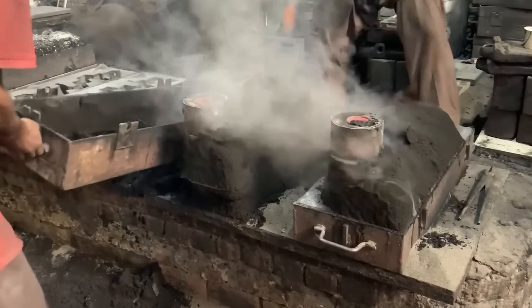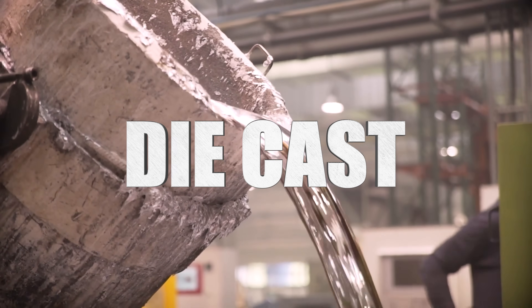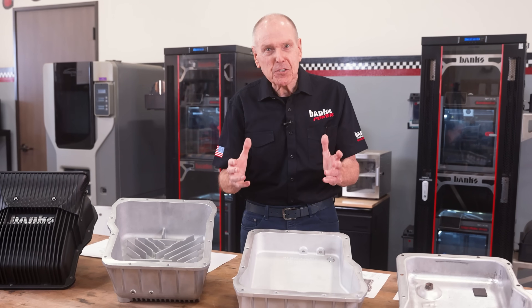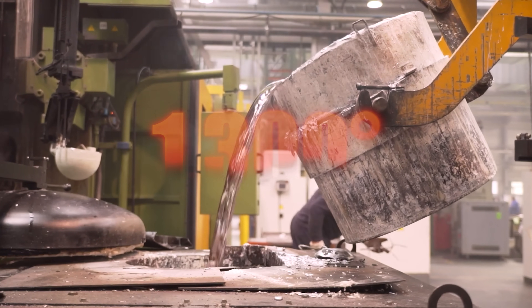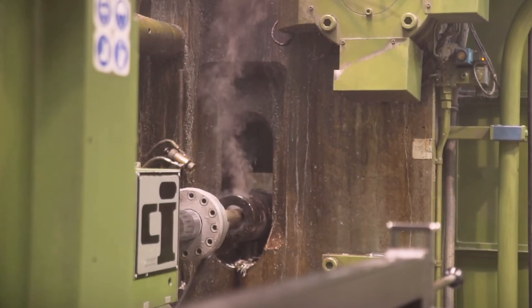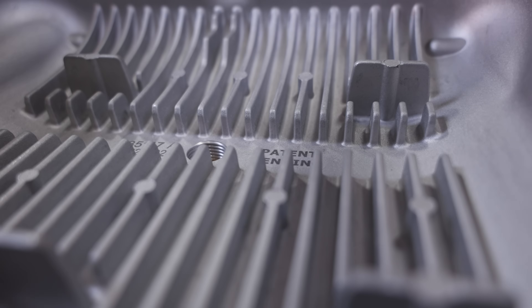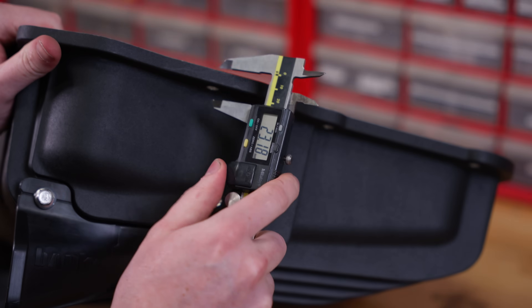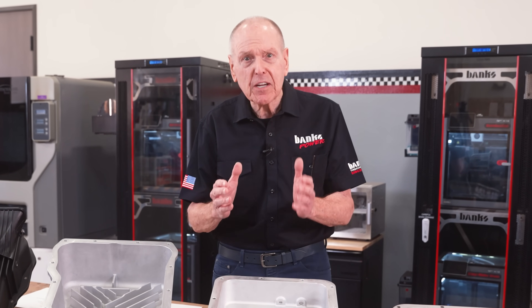We never sand cast our lubrication products — this eliminates any risk of sand contamination in the fluid. With die casting, aluminum is rammed into the mold. Aluminum is heated to 1,300 degrees and injected into a preheated H13 tool steel mold at 5,500 pounds per square inch — it happens instantaneously. The result is a precision casting with no porosity, no cold shuts, and no welds. The surface finish is smooth, which is good for fluid flow, and the walls are thinner and dense, which is great for heat transfer and thermal recovery — thinner, denser walls allow heat to exit more quickly.